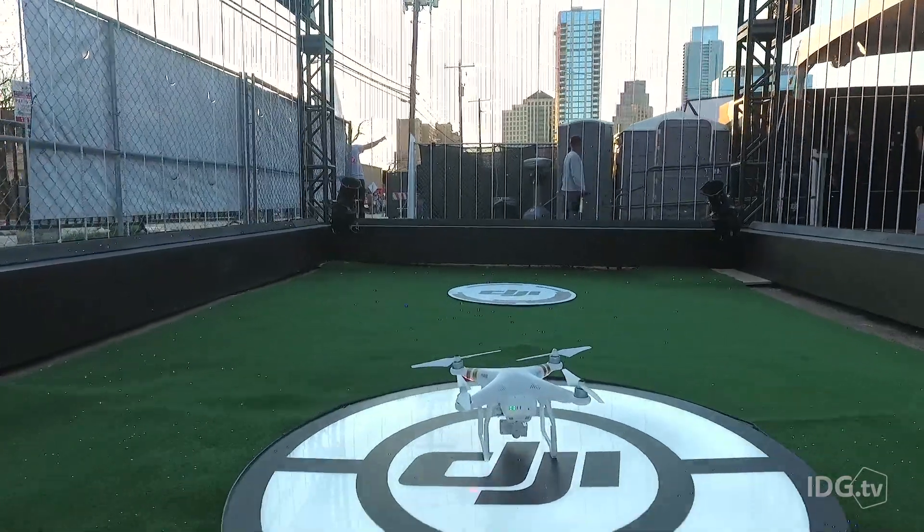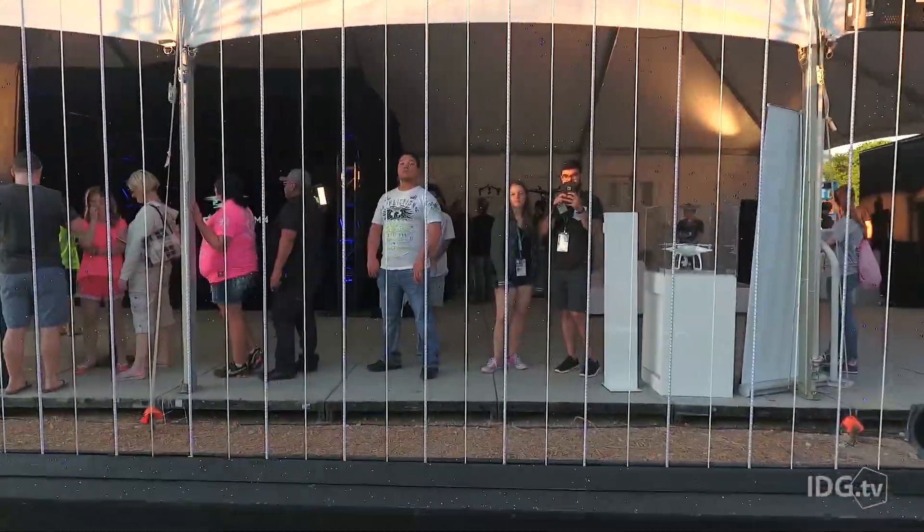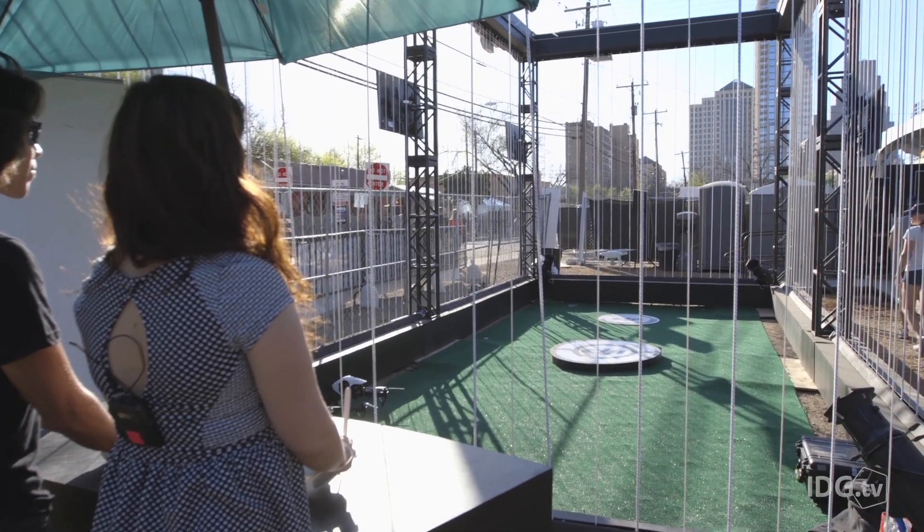The Phantom 4's main new features include front-facing sensors which help with collision avoidance. It also has a new tracking feature which means it can follow you around and shoot footage. On top of that, it can go faster and last longer. Sounds pretty cool to me, but I'm really here to see just how easy this thing is to fly.